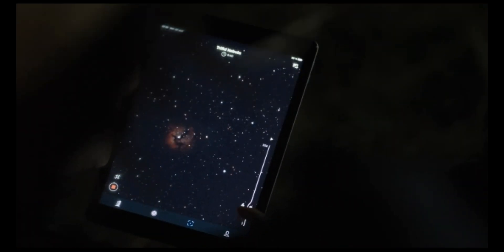You can now take your own photos of the moon, galaxies, nebulae, and so much more.